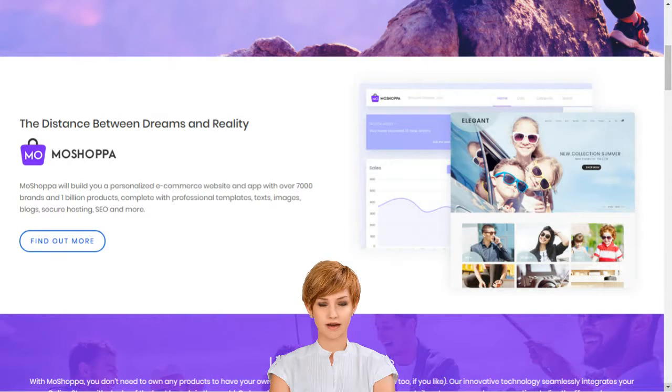Why should I choose Moshoppa? Moshoppa is a competitive and hassle-free e-commerce solution that earns you reward without the pain of infrastructure creation, such as customer support, inventory, stock purchase, product listing, deliveries and returns.